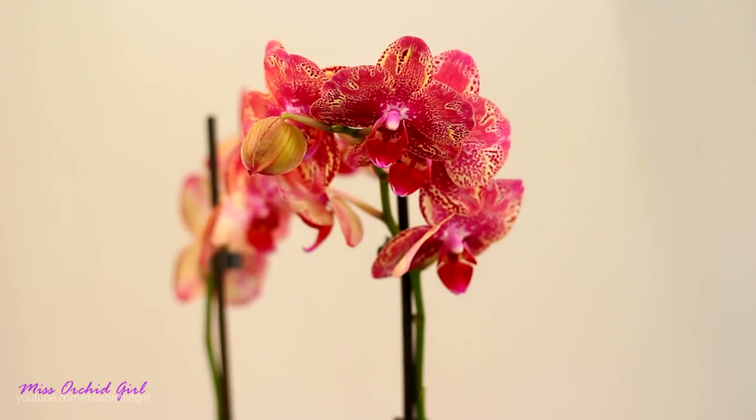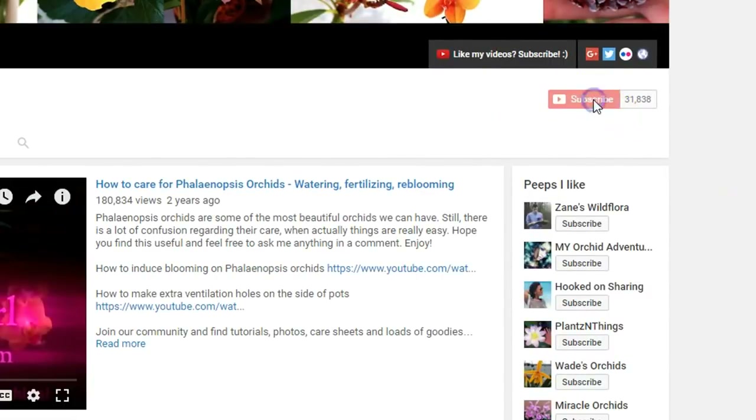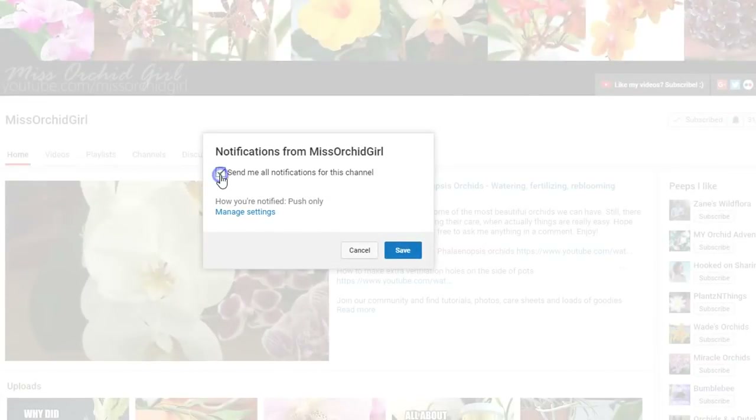Alrighty guys, that has been the video for today. Let me know down below if you enjoy my tops — I have an entire database now and I can do favorites and not-so-favorites. It's a fun video for me to create, and if it inspires you or shows you orchids you didn't know about, that would be fantastic. Do let me know in the comments if you like these types of videos. And as for today — give it a thumbs up, or a thumbs down if you hate it. Subscribe to my channel for regular orchid videos and don't forget to turn on notifications so you never miss a video.